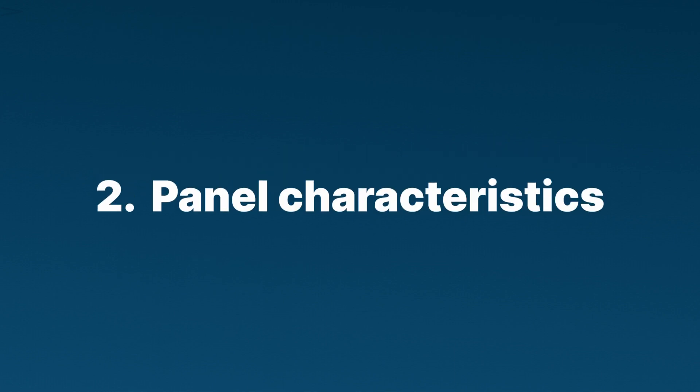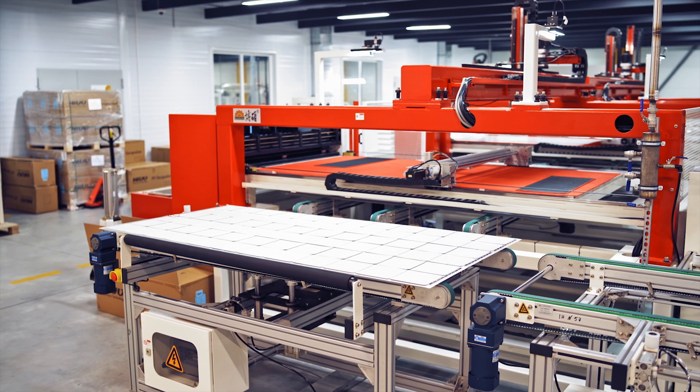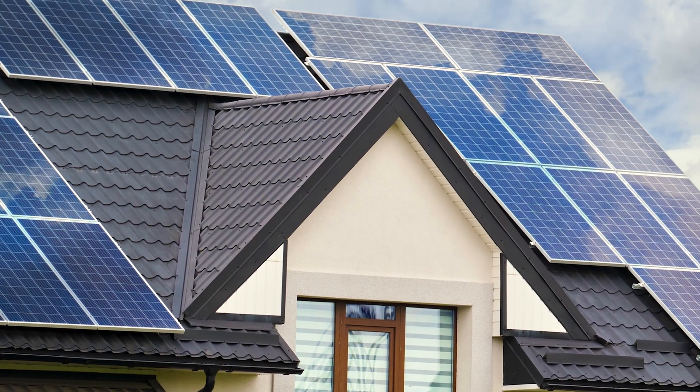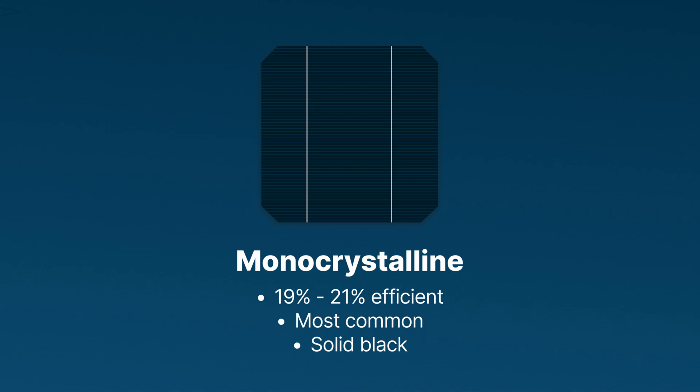The second factor is your solar panels' specific characteristics — not all solar panels are created equal. They can be made of different materials, with different size and efficiency of solar cells, using different wiring technologies. For example, nearly all solar panels installed on homes are made of crystalline silicon, but some are made using cheaper, lower-efficiency multicrystalline cells, and some are made using extremely high-quality monocrystalline cells.